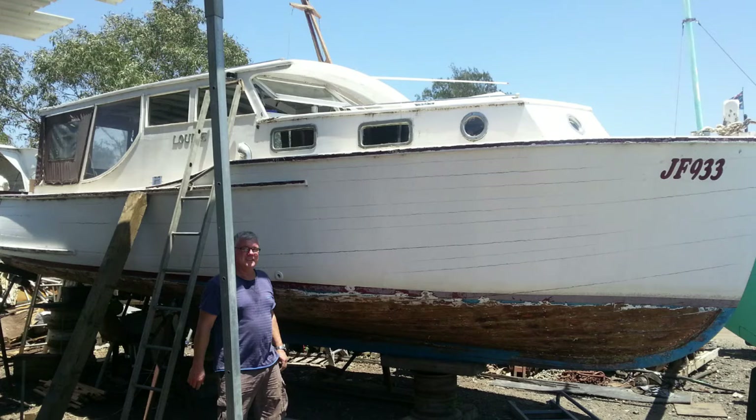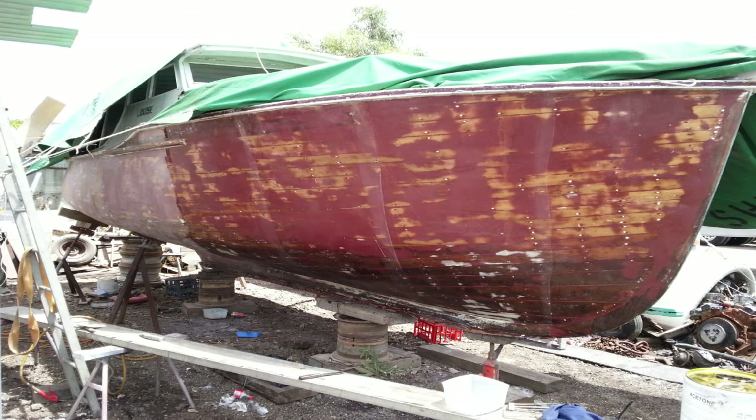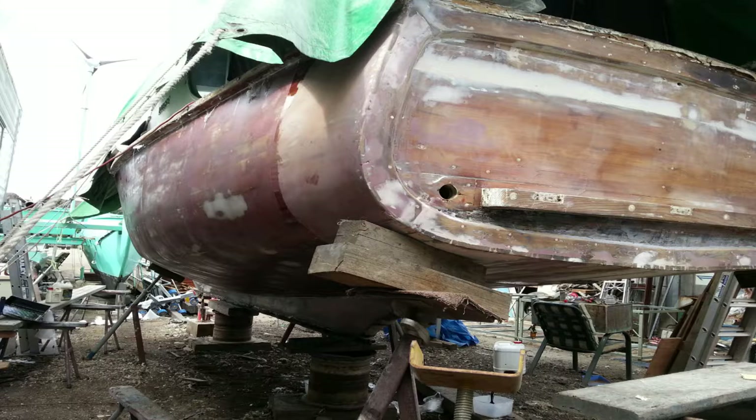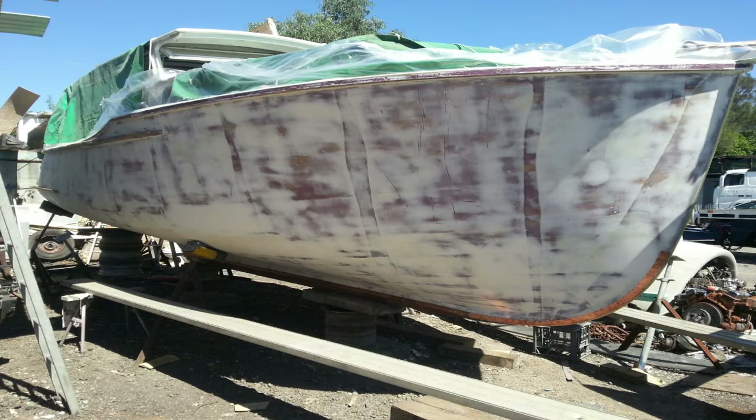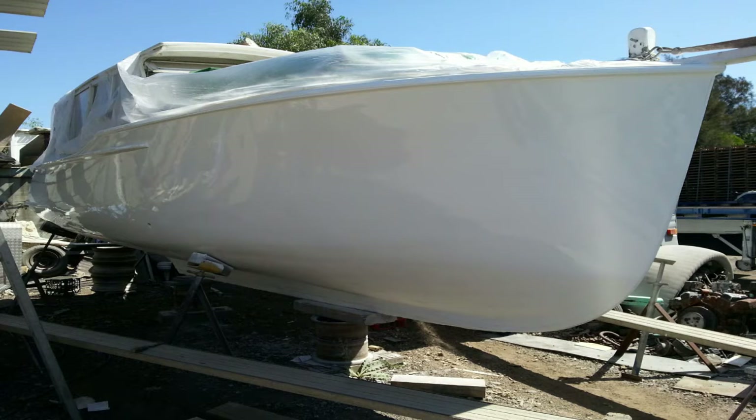Here's a mid-1950s Halverson timber cruiser. We had to go through a full restoration process, stripping it right the way down, re-screwing every plank, making sure the structural integrity was there, and then reinstating a good finish on the boat that would be minimal maintenance for the owner going forward.